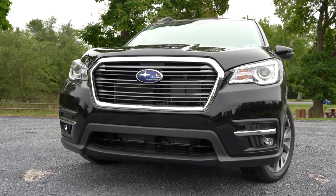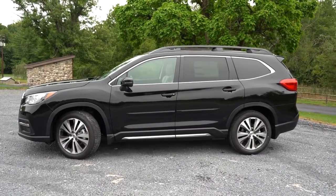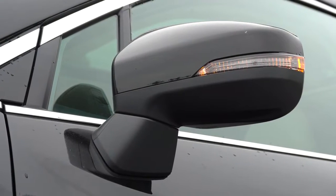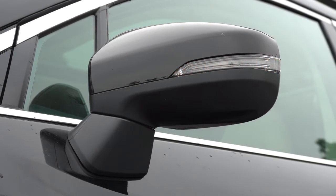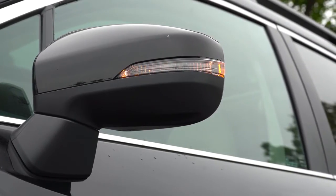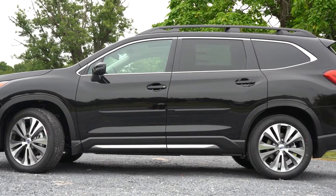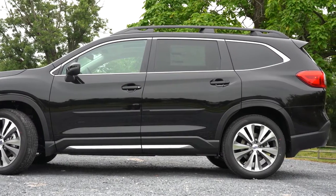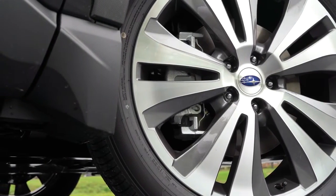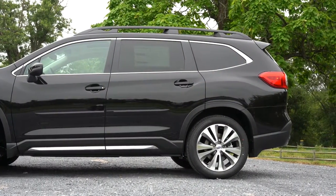Around the side: raised roof rails are standard across the board, along with rear privacy glass. Side mirrors are power-adjustable black on base/premium, body-colored on higher trims, with integrated turn signals on Limited and up and a satin chrome finish on the Touring. Door handles are chrome on the Touring, body-colored otherwise. Wheels are 18x7-inch alloys on base/premium and 20x7.5-inch alloys on Limited and Touring. Chrome window surrounds tie in with the chrome side skirt accenting.